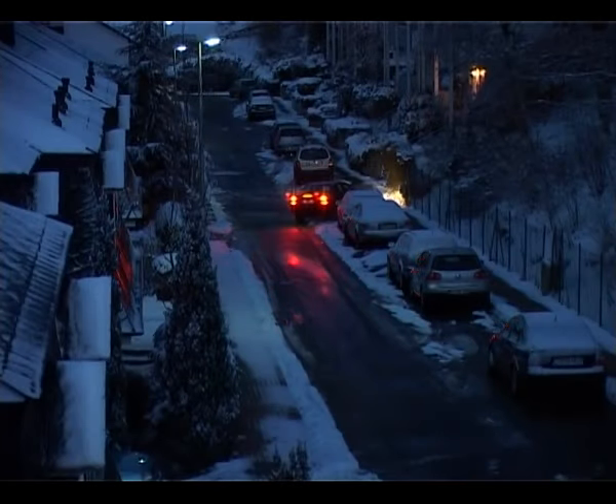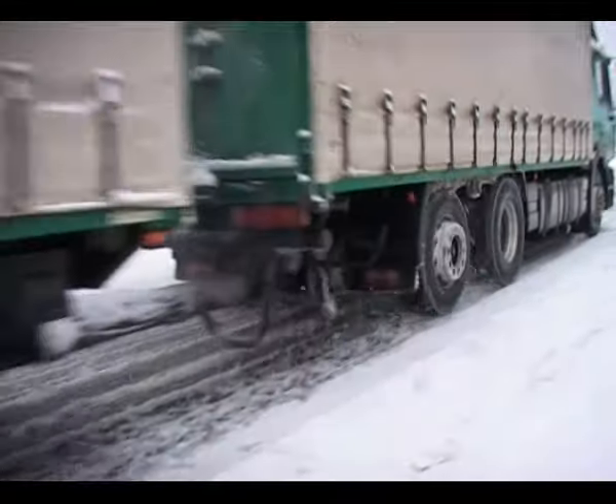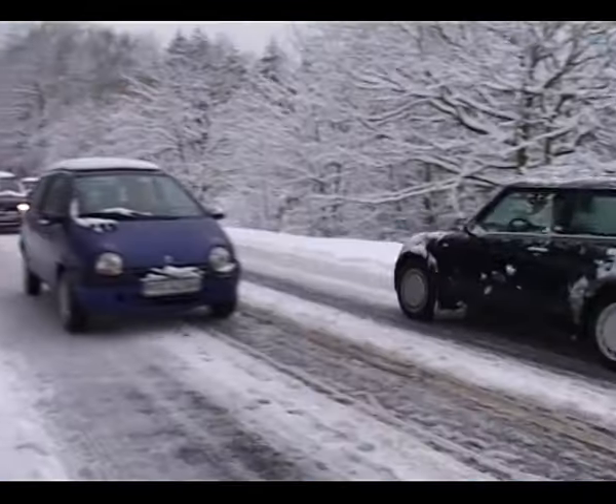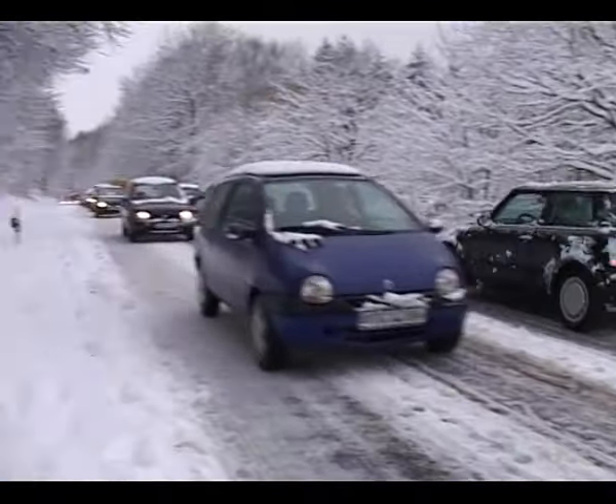Winter usually arrives overnight and it's then that both vehicles and drivers are really put to the test. Just-in-time production depends on punctual delivery — the goods have to arrive. Businesses must have vehicles that are ready to go and can travel reliably without delay, and this is where winter conditions with snow and ice harbor especially high risks.